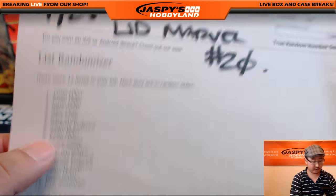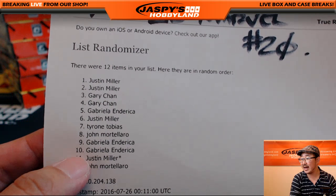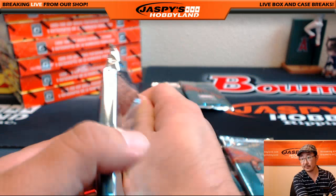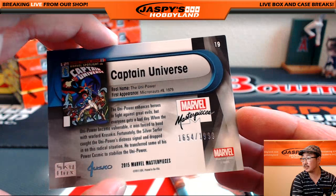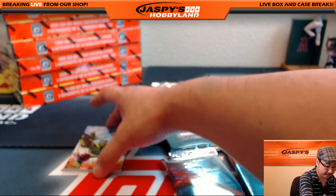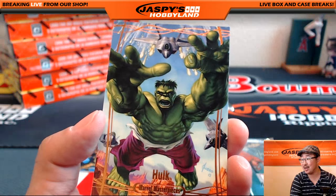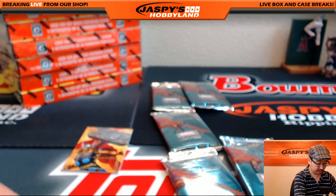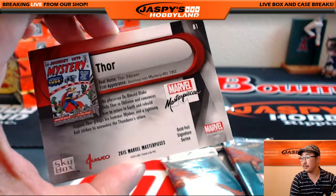We've got Gabriela next, with packs five, nine, and ten. That's also Sebastian — I have your personal box ready whenever you're ready. Captain Universe first, 1654 out of 1999. Legendary Orange Hulk, 97 out of 99 — that's a nice one. Thor, Gold Foil Signature Series.